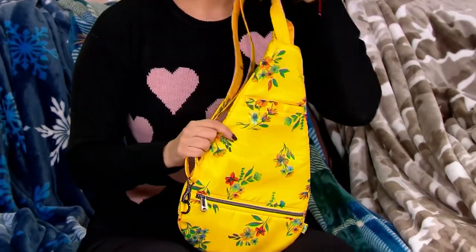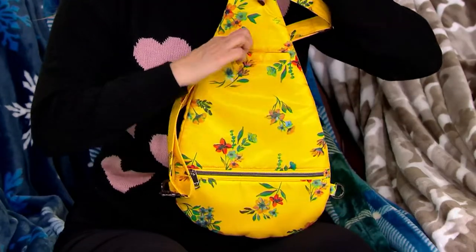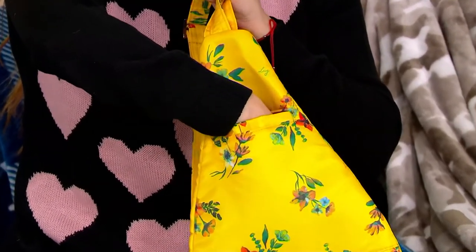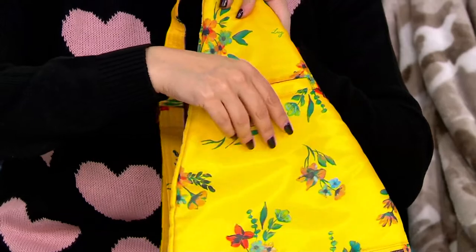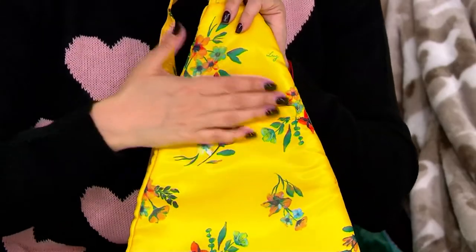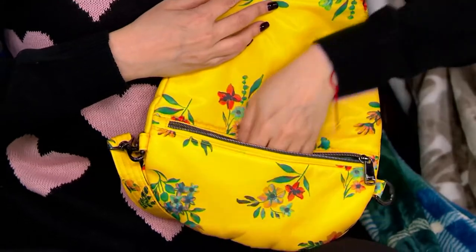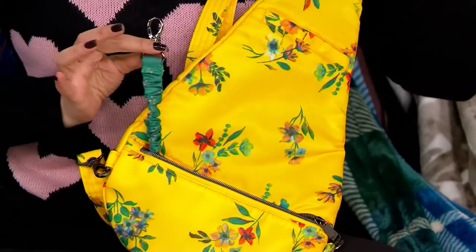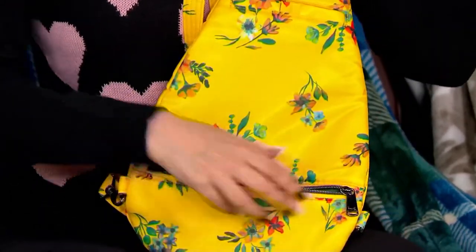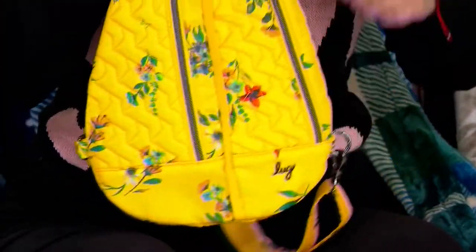On the back, with the different pockets and organization — on the very top you've got our signature cell phone pocket, nice and deep, super soft lined. Even your largest phone fits, and you can even fit a couple of phones in there. There's also a great place for your keys — there's actually a little key bungee in there. And what I love is that this part is usually against your body, so your keys and your phone are nice and secure, close to your body.